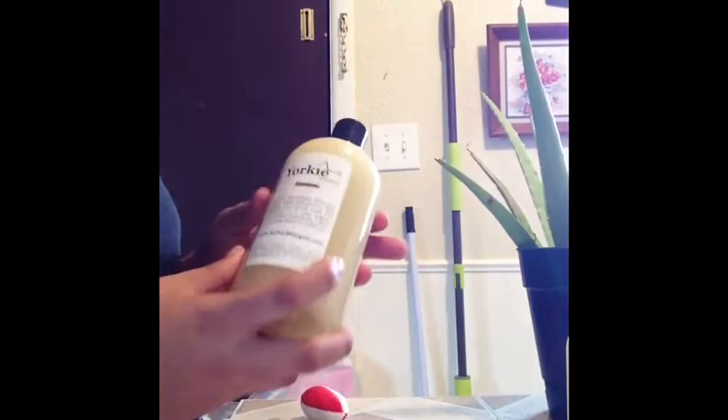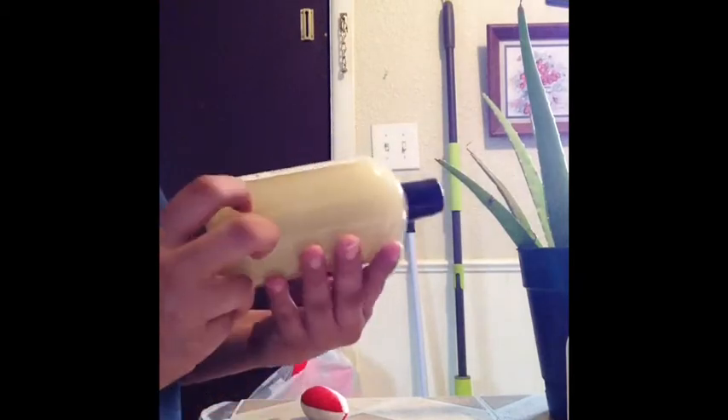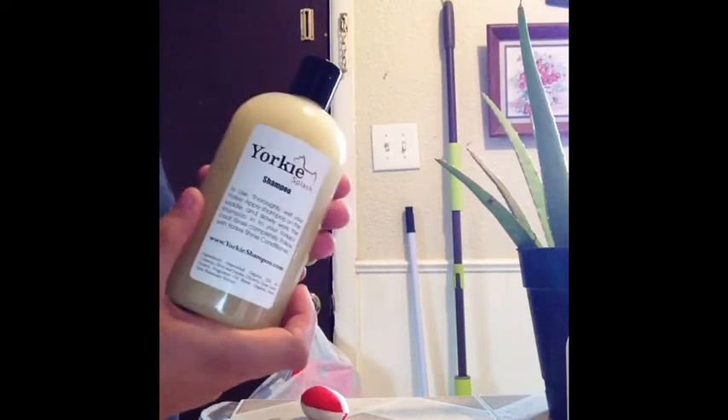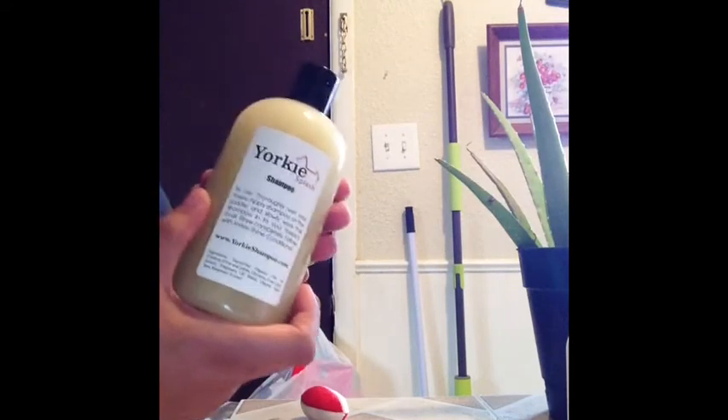And then I also got the shampoo. Oh my, I cannot tell you how good they smell. I love, love, love them.